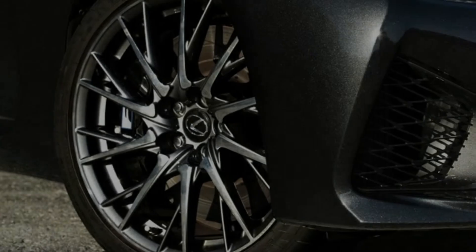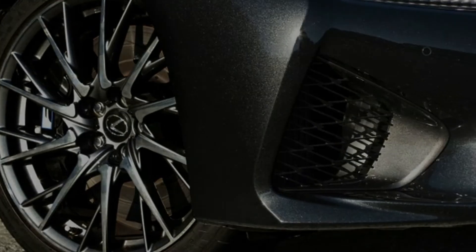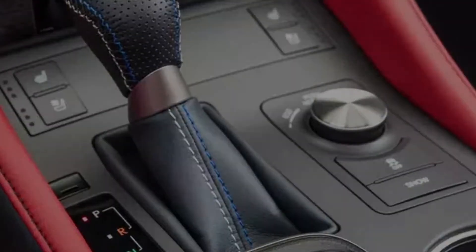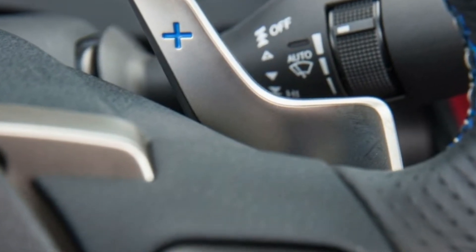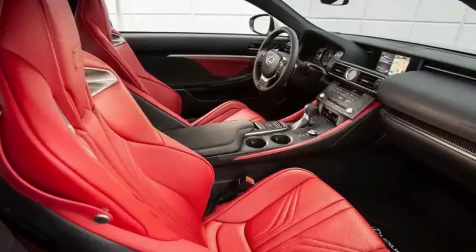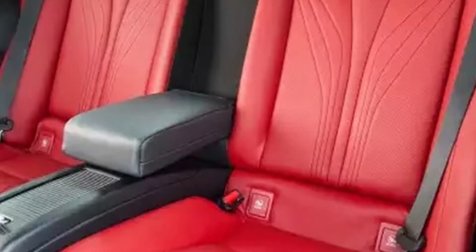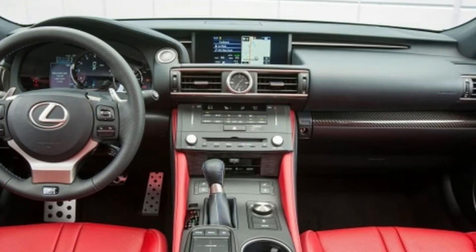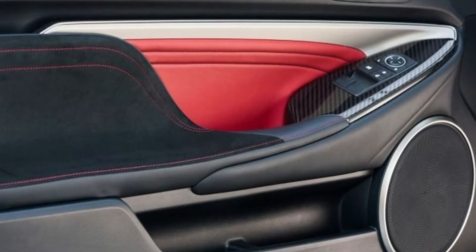The 2018 Lexus RC F is the performance version of the Lexus RC coupe. F-variant updates include a 5.0-liter V8 engine producing 467 horsepower and 389 pound-feet of torque, a specially tuned 8-speed automatic transmission, a limited-slip differential, adaptive variable suspension, Brembo upgrade brakes, and 19-inch forged composite wheels.